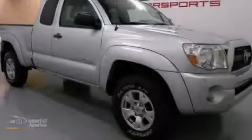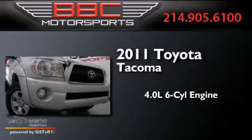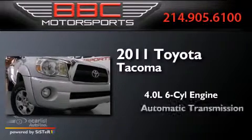This is a 2011 Toyota Tacoma. It has a 4.0-liter six-cylinder engine and an automatic transmission.